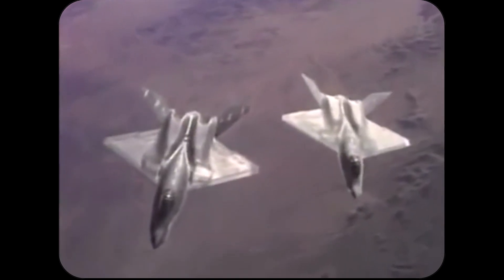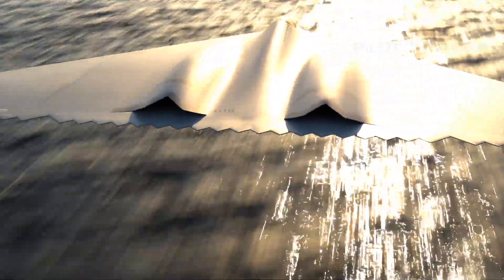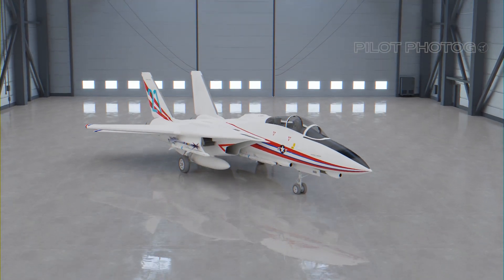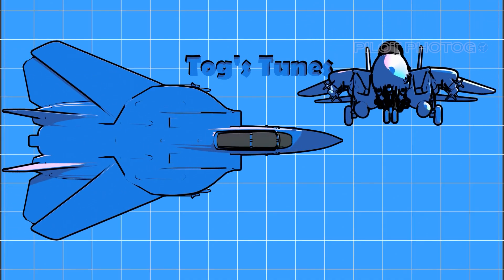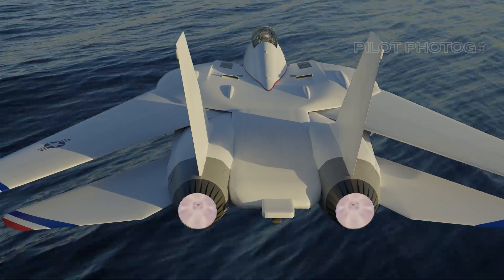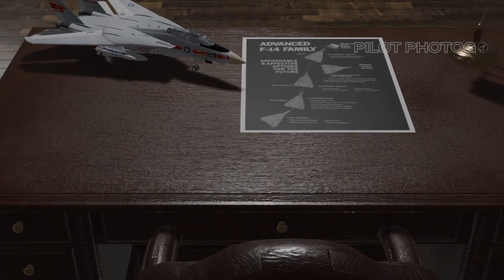Consider another scenario: the YF-23 falls short in the ATF contest as it did, but the A-12 Avenger takes wing. Such a sequence of events could very well have thrown wide the gates for futuristic versions of the F-14 Tomcat to come to life. The crown jewel among these would likely have been the ST-21, or Super Tomcat 21st Century. With its composite materials, supersonic cruising capabilities, and potential for thrust vectoring, this upgraded Tomcat could have been a game changer, deepening the mystery of military aviation's great what-ifs.